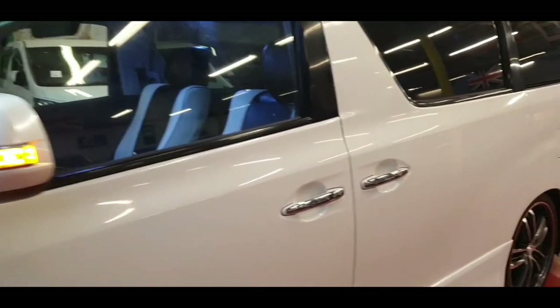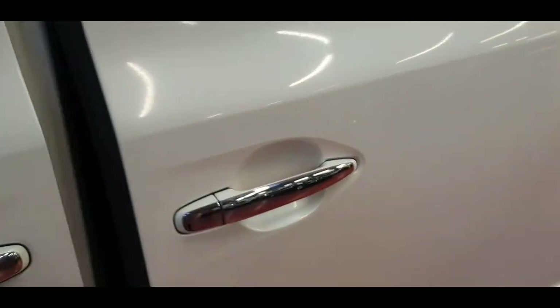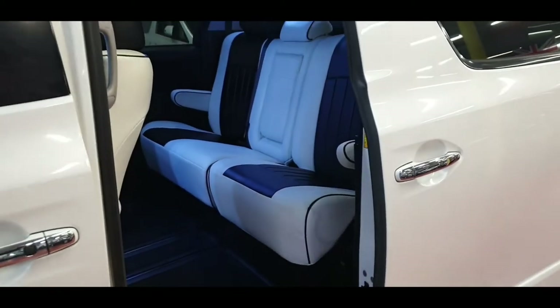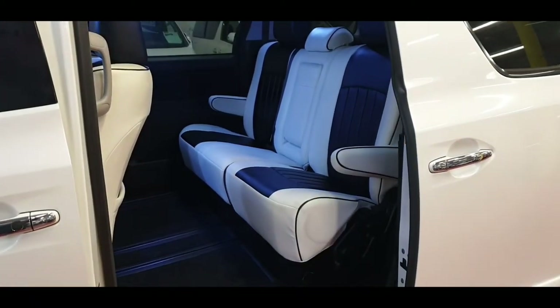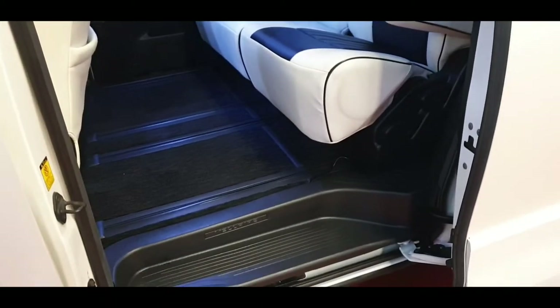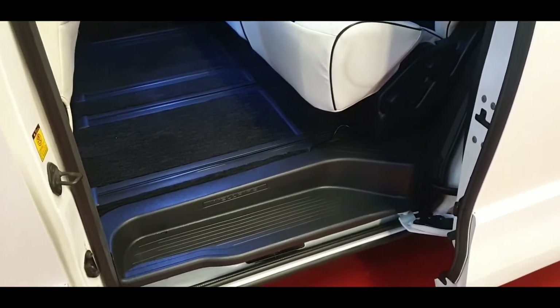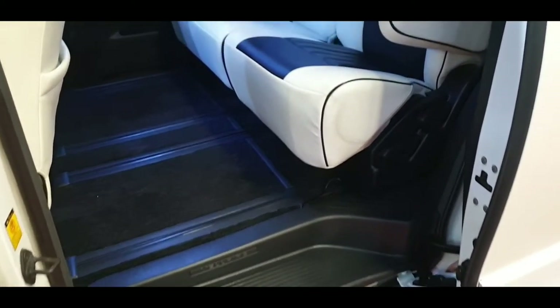The car comes with one power door on the passenger side, and the other side is a manual door. The inside is in immaculate condition as well, same as the exterior. All original carpet and side steps are perfect — no marks or scratches on there.